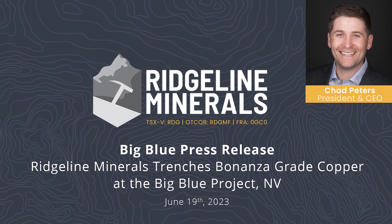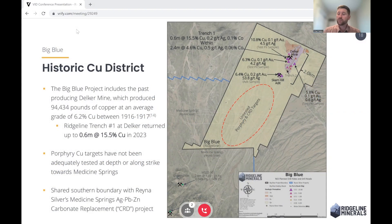Hi everyone, I'm Chad Peters, President and CEO of Ridgeline Minerals, and today I'm here to talk to you about the Bonanza-grade copper intercepts we just announced at our Big Blue Project.